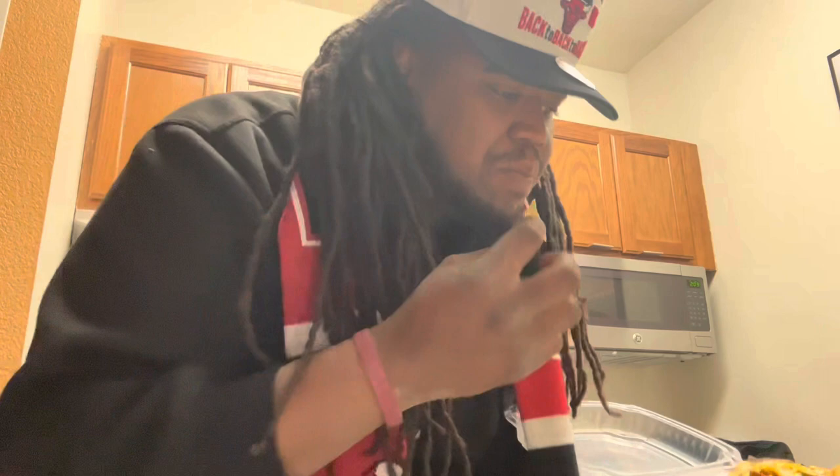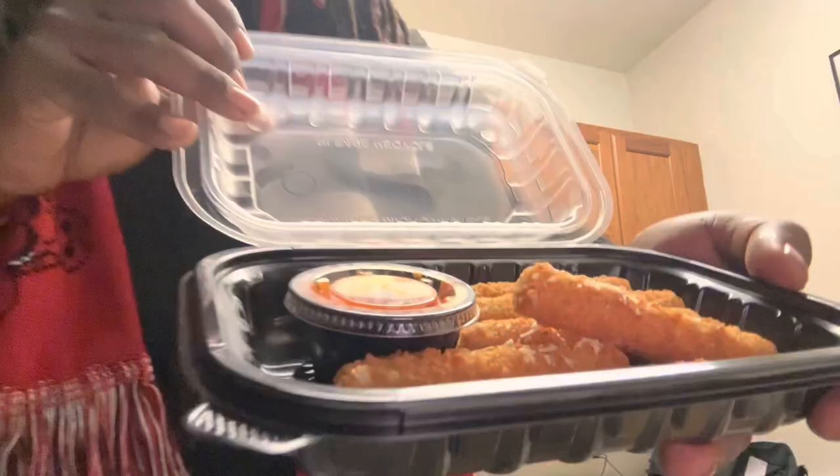This is good. It's missing like some nacho cheese or something, but this is fire — these are a solid 10 for sure.